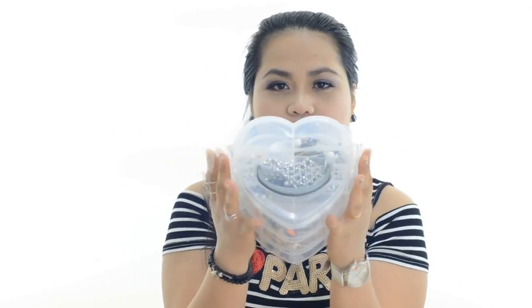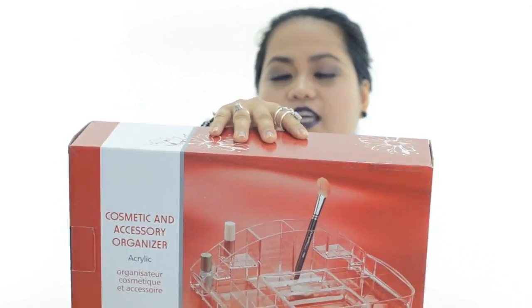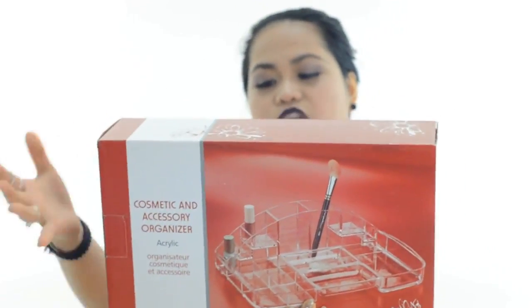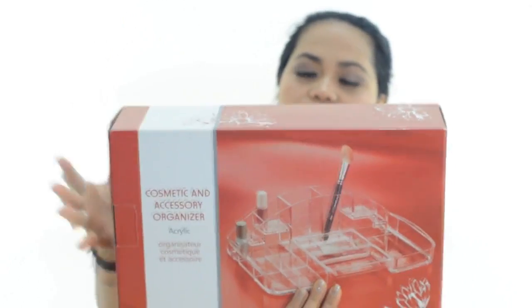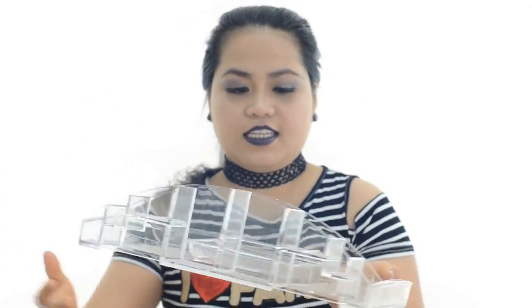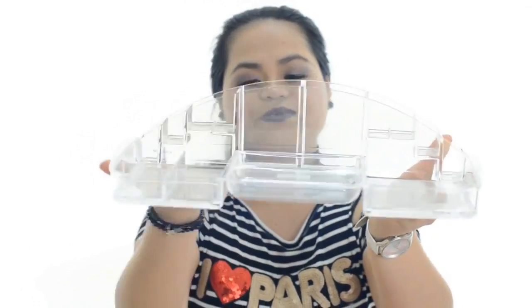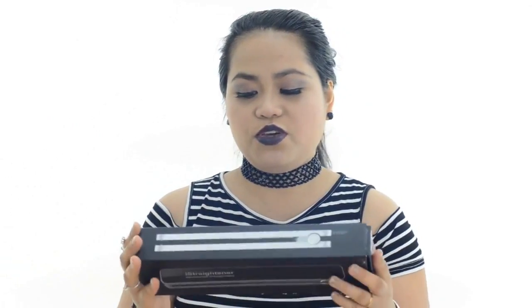This is a heart-shaped plastic container. It's like a makeup organizer. I bought it from a dye shop. You can put your accessories, cosmetics, everything in here — even lipstick. This is a big organizer, and this is how the makeup organizer looks like.